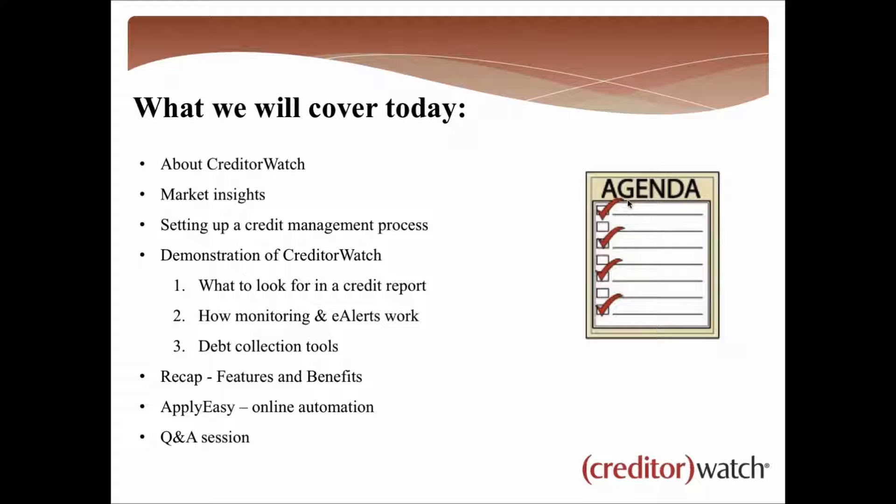We'll look at a fairly basic credit management process and how it should be set up — what you should be doing day-to-day dealing with individual debtors or customers. We'll then get into a demonstration of CreditorWatch and how it can help your business, looking at what to look for in a credit report when bringing on a new customer, monitoring and alerts to keep an eye on current customers, and our debt collection tools.